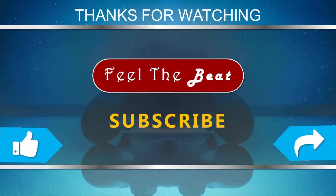For more, subscribe to our channel and don't forget to like and share this video.